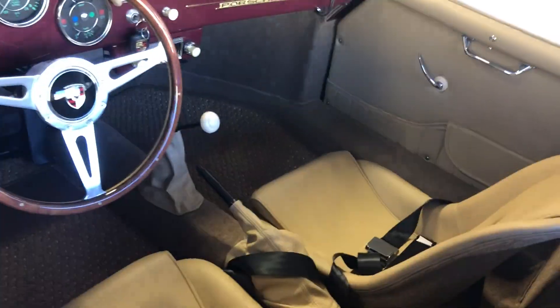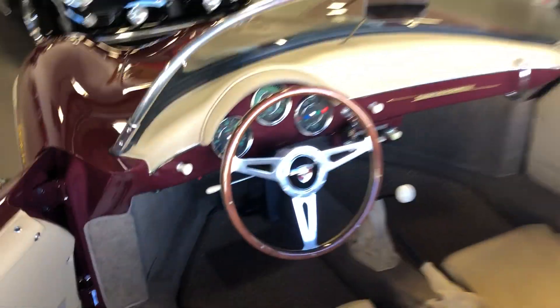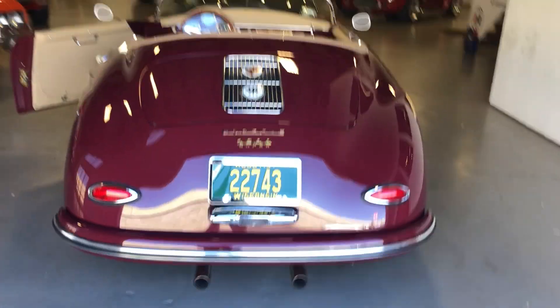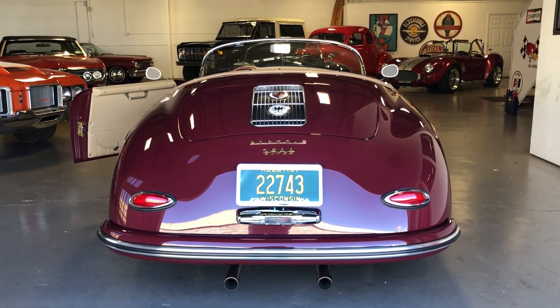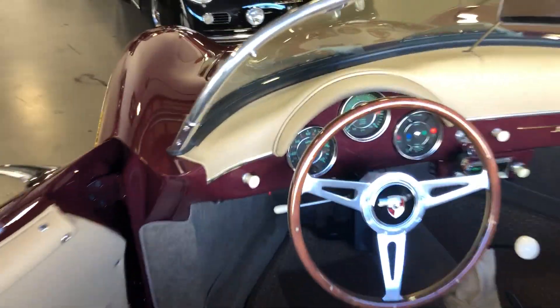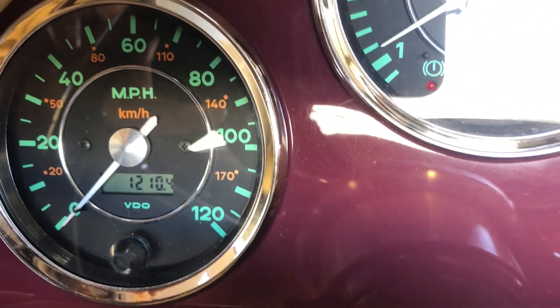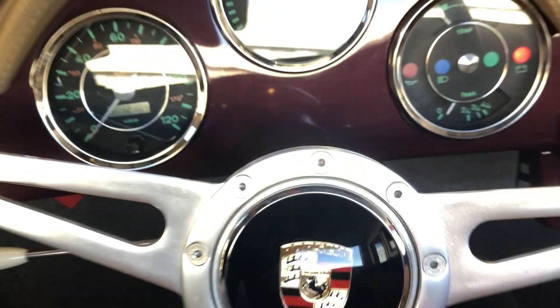I'll start it up. Make sure you start just with the turn of the key — fires right up. The mileage on it is actually 1,210 miles. I thought he told me it was 1,100, but it's 1,210 miles on it, so it's been broken in just barely.